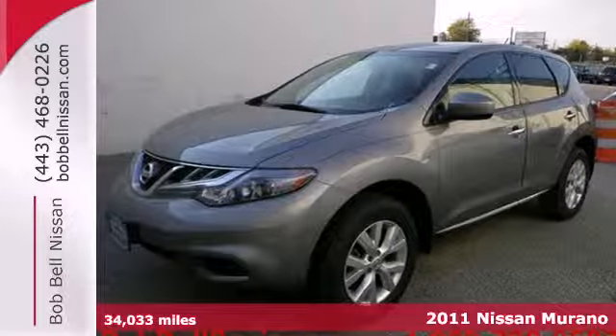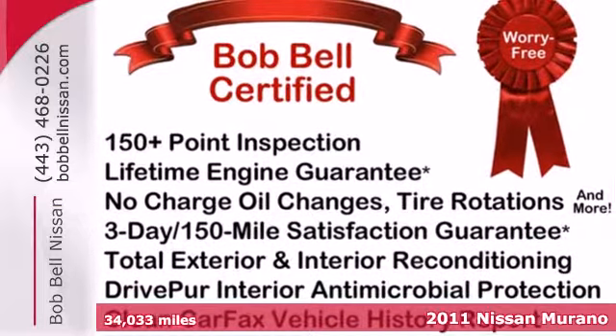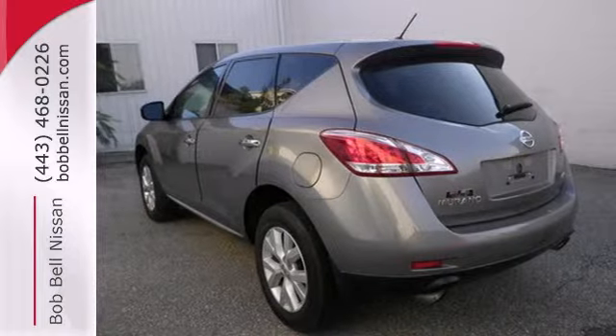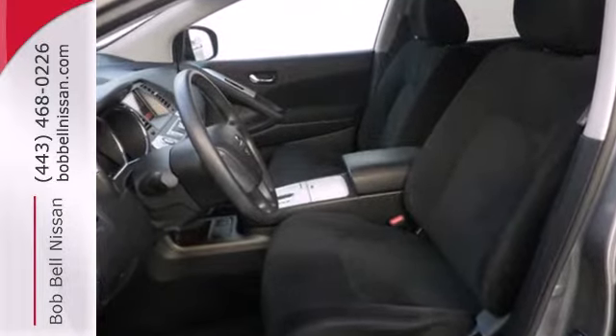Here's a 2011 Nissan Murano. Keyless ignition, stability and traction control, remote window operation, steering wheel cruise controls, a tire pressure monitor, trip computer, and McPherson strut front suspension all come standard in Nissan's award-winning crossover.